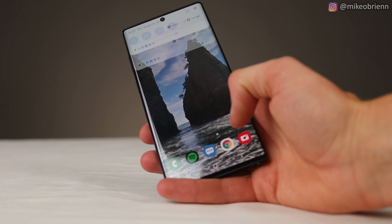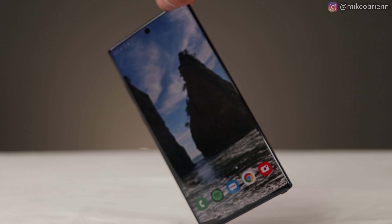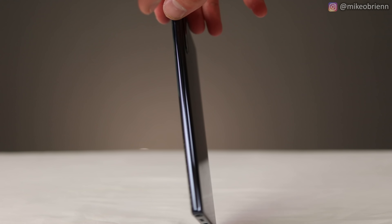Of course, that brings another issue: if you have a big grippy case, this phone might be really hard to fit in your pockets. That said, I don't want to get too into the negatives of the form. Despite the fact that it's so big, it actually is pretty comfortable in your hands once you pick it up and are comfortable not dropping it — surprisingly comfortable given the size.